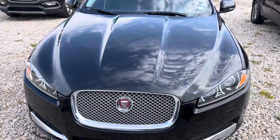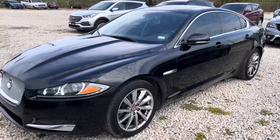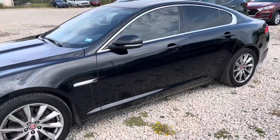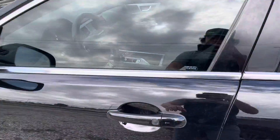Good afternoon, this is Blake with Greenville Hyundai. Here is the 2015 Jaguar that you have inquired about. This thing is absolutely beautiful inside and out. Let me go ahead and show you.